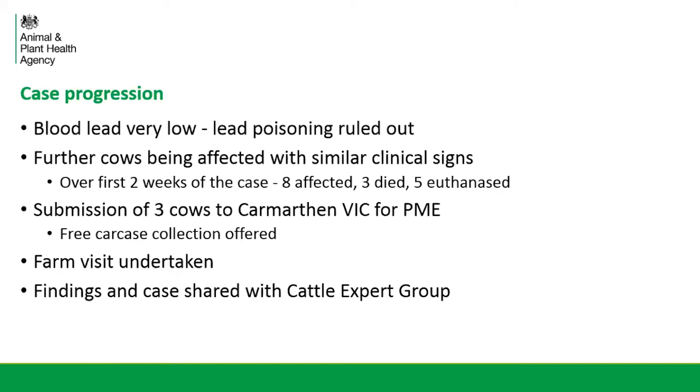However, more cows were being affected, all showing quite similar signs of milk drop, vaguely off colour, then quite quickly deteriorating with neurological signs and recumbency. Over about the first two weeks of the case, there were eight affected in total. Unfortunately, three of these died and five had to be put down because they were so severely affected. During this time, we decided we needed to have some cows in for post-mortem. We had three cows on separate occasions in to the VI Centre, and we were able to offer our free carcass collection service to get these carcasses into the centre.